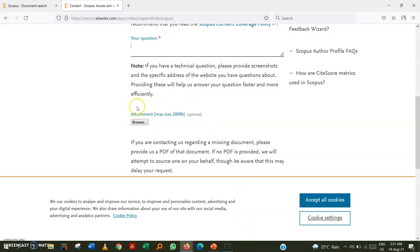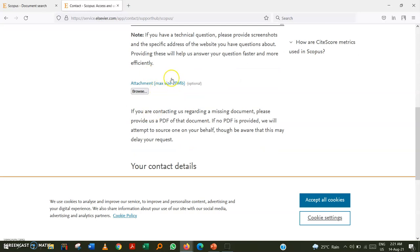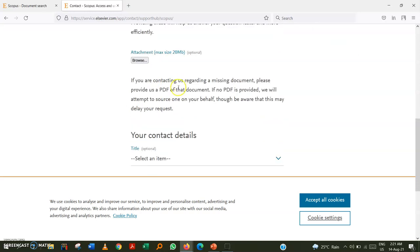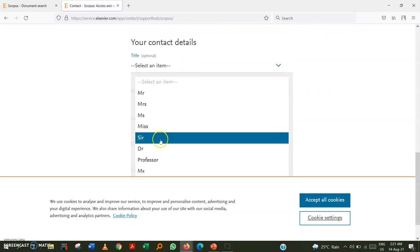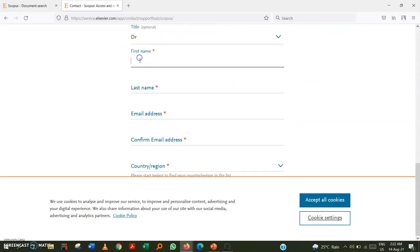In the attachment field, I prefer to take a screenshot of the journal I am looking into and browse that screenshot here. This makes it easier for them to understand exactly what you are asking about.